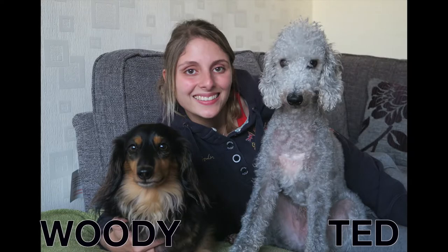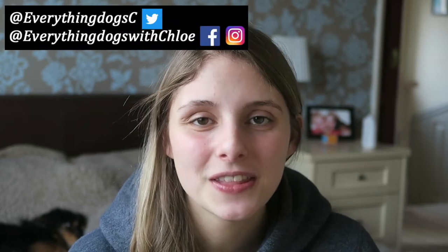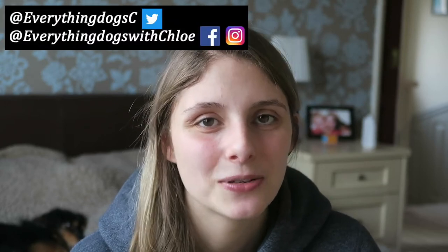In today's video let's talk about hypoallergenic dog breeds. Hi guys, it's Chloe here from Everything Dogs with Chloe. On this channel we help you keep your hairy hound happy and healthy, so if you're new here please think about subscribing, don't forget to check out all the links down below, and let's get into the video.